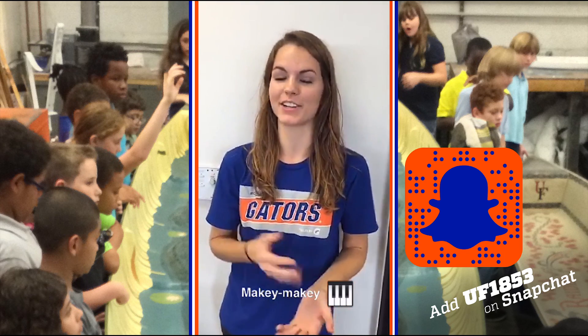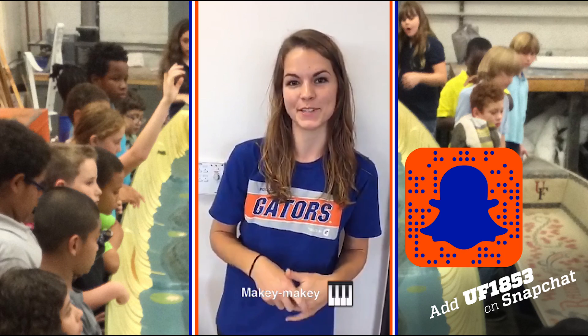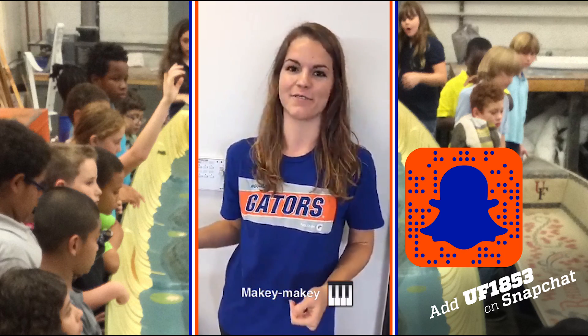Hi, UF. I'm Shannon Hicks with the Women in Electrical and Computer Engineering, and today I'm going to explain what Makey Makeys are for our outreach event.